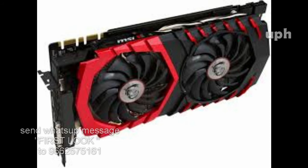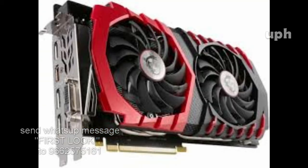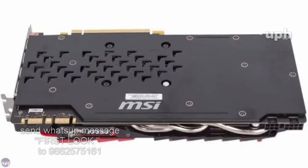The i7-7820HK CPU comes with four gigahertz overclock capability. The cooling model and MSI gaming notebook's advantages — MSI gaming notebook gaming features include True Color Technology 2.0.